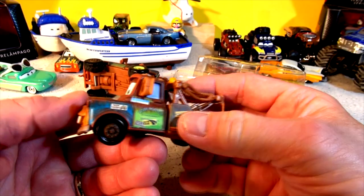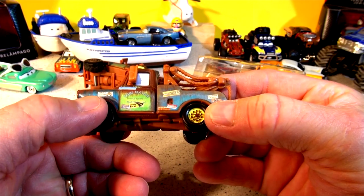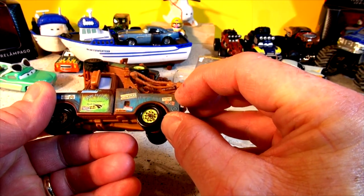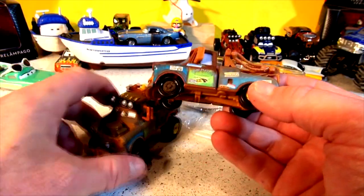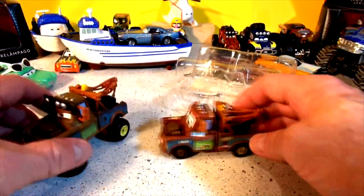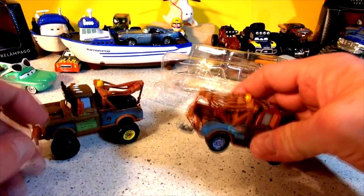There's Mater with a big smile on his face. And let's see what else — Get My Kicks, oh, on Route 66, Towing and Salvage, Wipers. I can't read that one, it's too small. Here's the off-road version of Mater, and there's regular Mater — the new Road Trip Mater. And he has a tow hook as well.